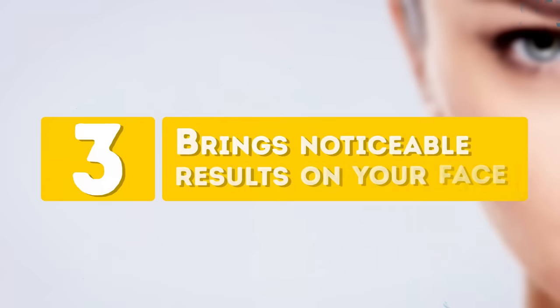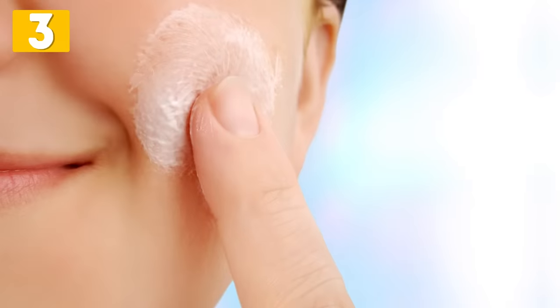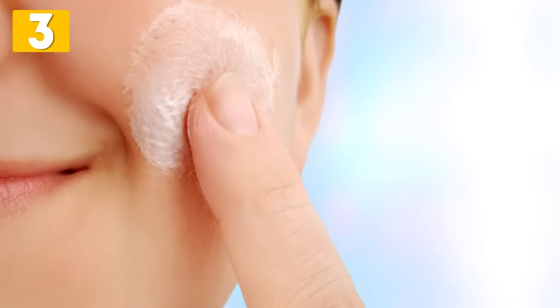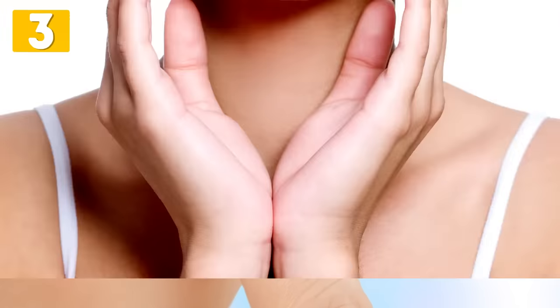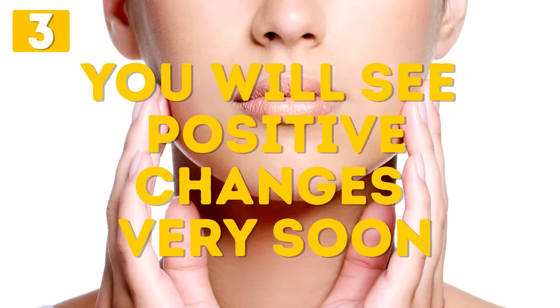Number 3: Brings Noticeable Results on Your Face. You probably think, what else can Vicks possibly do to surprise me even more? Well, it can take your acne and pimples away. Apply a thin layer of Vicks VapoRub to the problem areas. Leave it overnight and clean your face in the morning. Be persistent and you will see positive changes very soon.